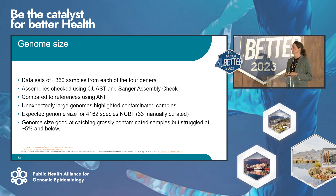Our first contamination check is in the form of genome size. We originally used this to prepare our test datasets for validation. We got together 360 samples from each of the four main genera — Burkholderia, Serratia, Enterococcus, and Enterobacter — assembled them, and checked them using QUAST and Sanger Assembly Check. Those outside the expected genome size ranges were removed because they were indicative of a contaminated sample. We then compared all samples to reference sequences using average nucleotide identity — ANI is the in silico version of DNA-DNA hybridisation, the wet lab gold standard for speciation — to confirm that our samples were actually the species we thought they were.